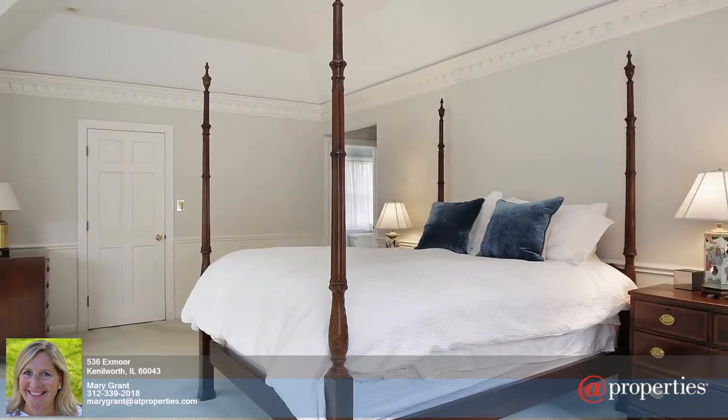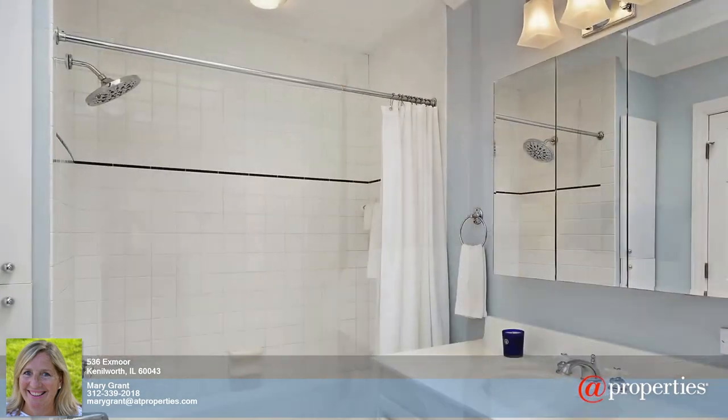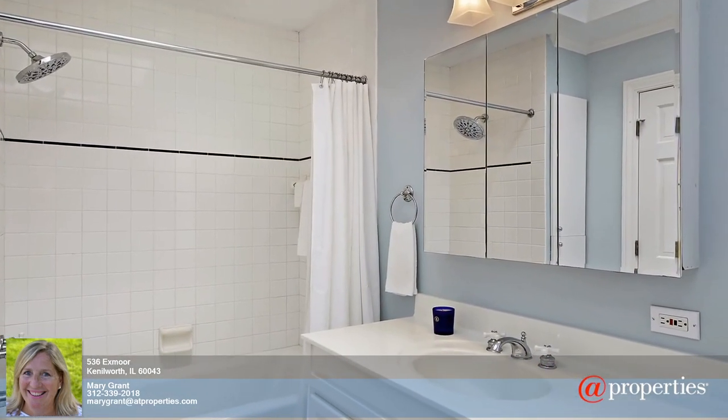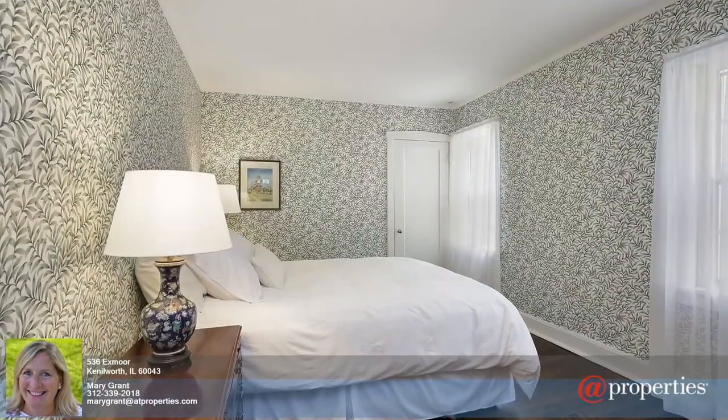The second floor luxe master suite includes exceptional space, a walk-in closet, a private deck, and sizable en-suite baths, along with two roomy bedrooms that share an updated hall bath.